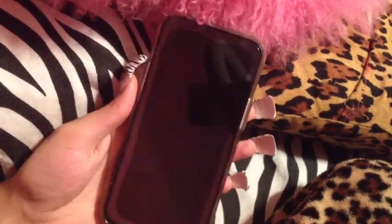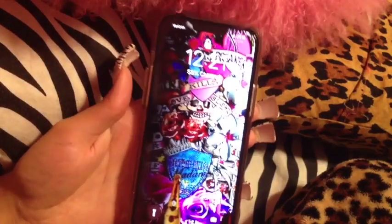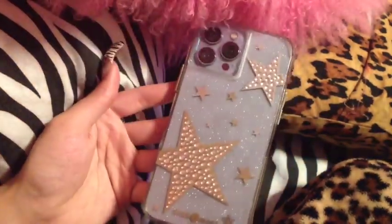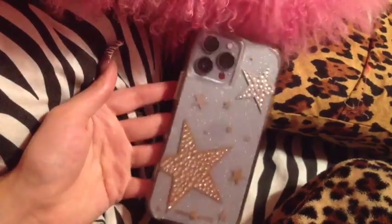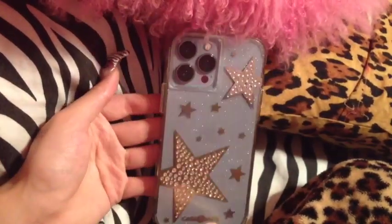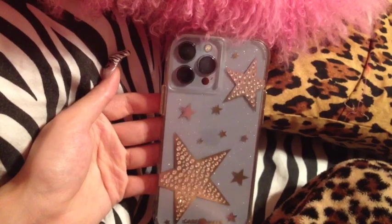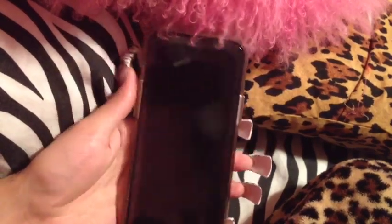Hey guys, welcome to my channel and welcome back. Today I'm going to be doing a what's on my iPhone video. This is an iPhone 13 Pro Max in light blue. The case is straight from Verizon — I was really surprised because I'm the pickiest girl on the planet, but they actually had a case that I really liked.